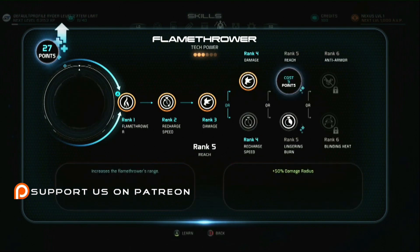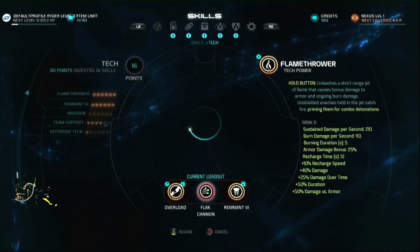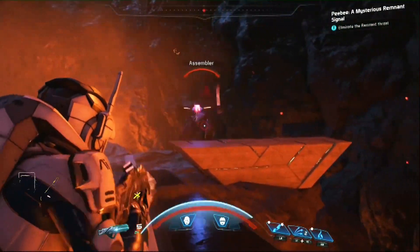If you order the standard edition pre-order, you get the deep space explorer armor, the nomad skin for your nomad vehicle, and a multiplayer booster pack.